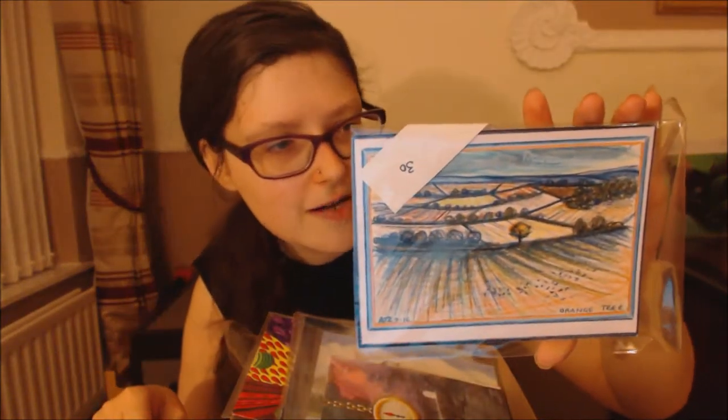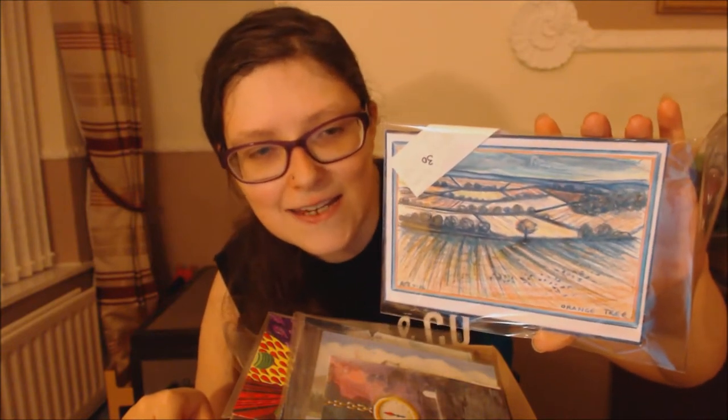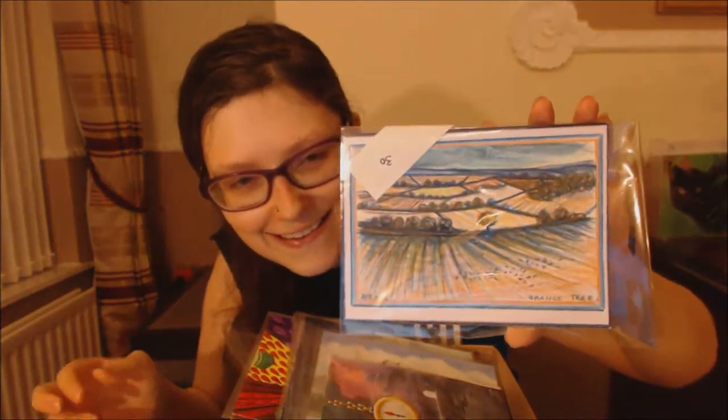This one is called 'The Orange Tree' and it's by at AJ Said Art. I love landscapes because I like Watership Down, and my favorite bit is when the rabbits get to the top of that hill and you see the landscape — it's just freedom and wow. That's what I love about this, and I love the tree. Gorgeous.